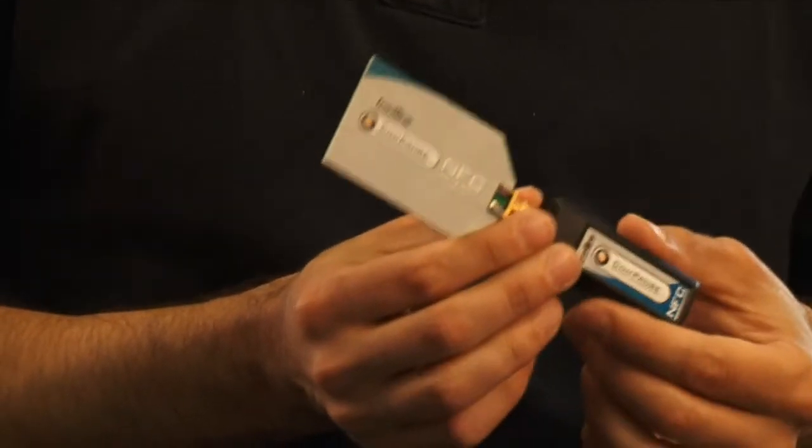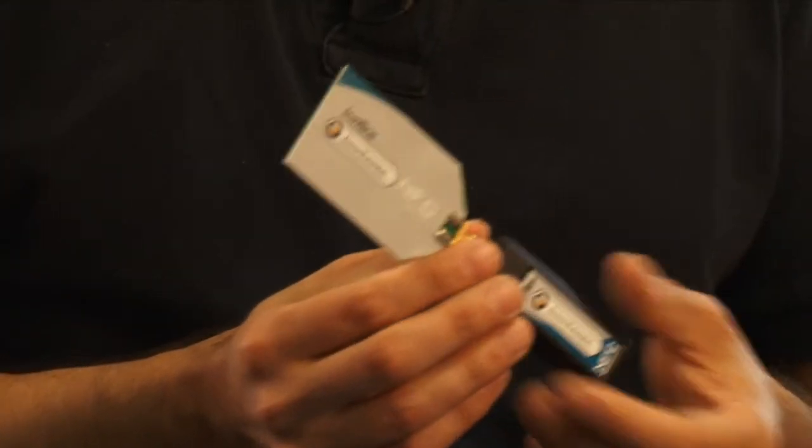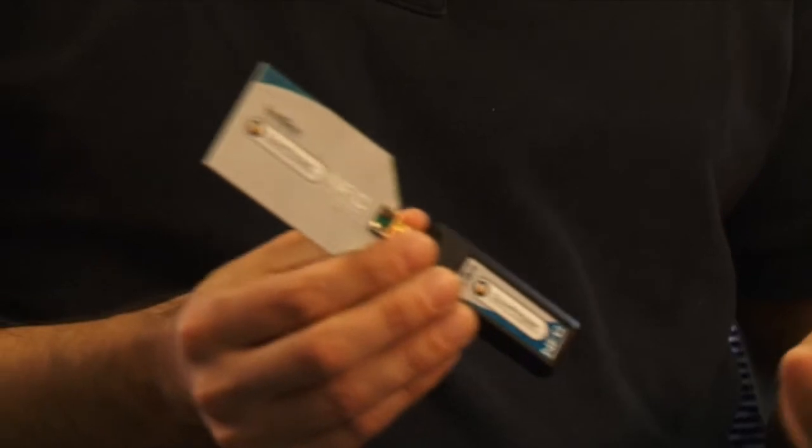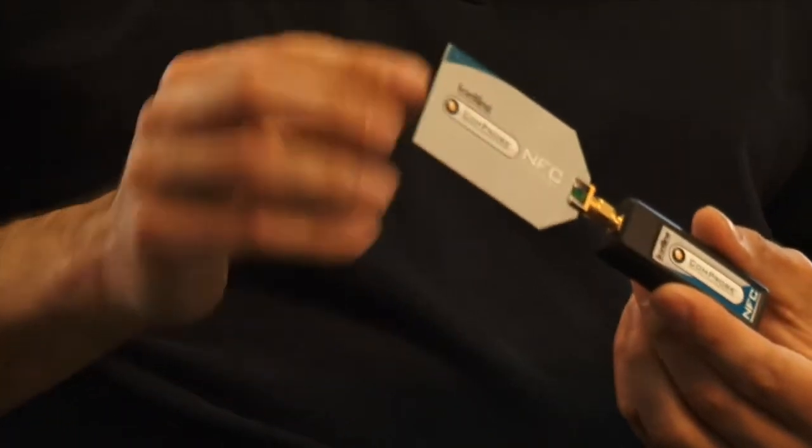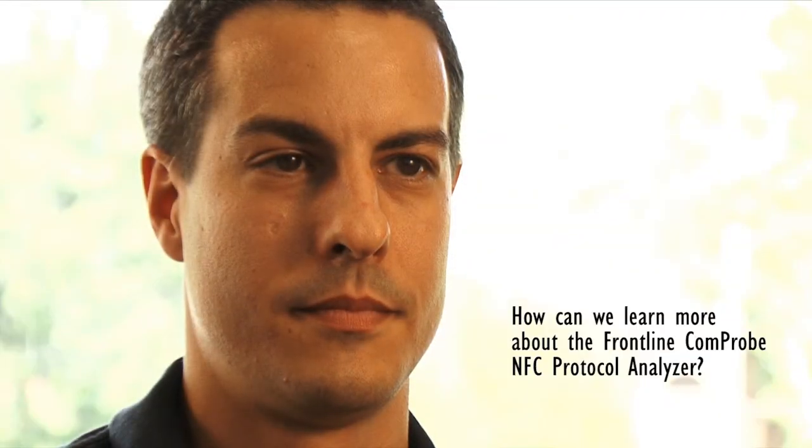One of the biggest advantages that Frontline has is that since we're also big in the Bluetooth space, we can combine this analyzer with our Bluetooth analyzer. For systems that use both NFC and Bluetooth, we can show you in real time on the screen your NFC messages and your Bluetooth messages — and in those cases where you're actually using NFC to help with your Bluetooth pairing, you can see that whole process at once. You can visit www.fte.com/NFC.